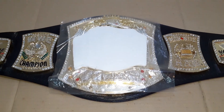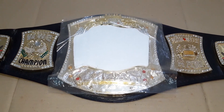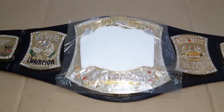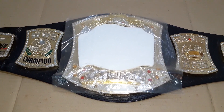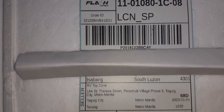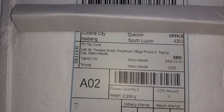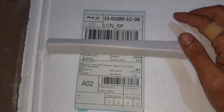Hi guys, welcome back to my channel. For today I'm doing this short video to present the current condition of the WWE commemorative spinner belt. This one is sold already and this is the airway bill of shipping via Flash Express, heading to Lucena City.